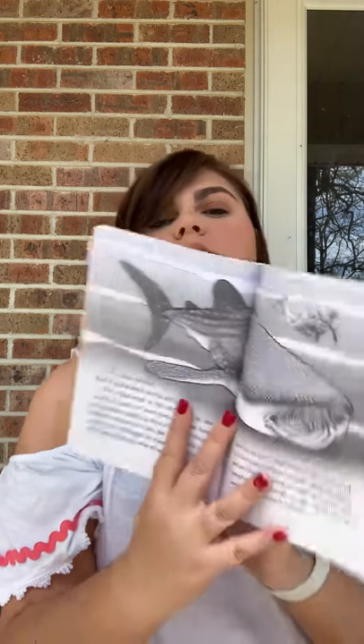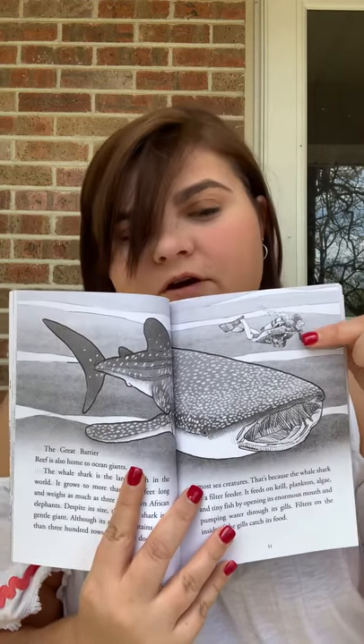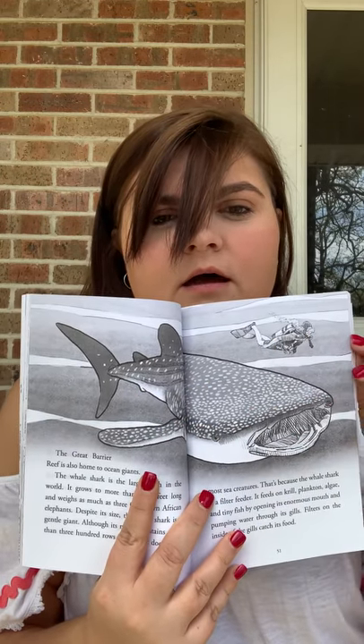The Great Barrier Reef is also home to ocean giants. The whale shark is the largest fish in the world. It grows to more than 40 feet long and weighs as much as three full-grown African elephants. Despite its size, the whale shark is a gentle giant. Although its mouth contains more than 300 rows of teeth, it doesn't eat most sea creatures — because the whale shark is a filter feeder. It feeds on krill, plankton, algae, and tiny fish by opening its enormous mouth and pumping water through its gills. Filters on the inside of the gills catch its food. Look how big — it gives you a little scuba diver to show you an example of how big the whale shark actually is.